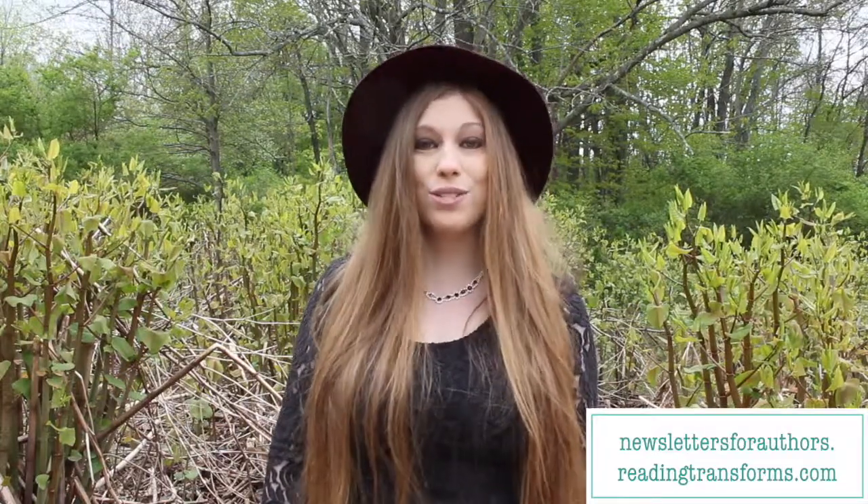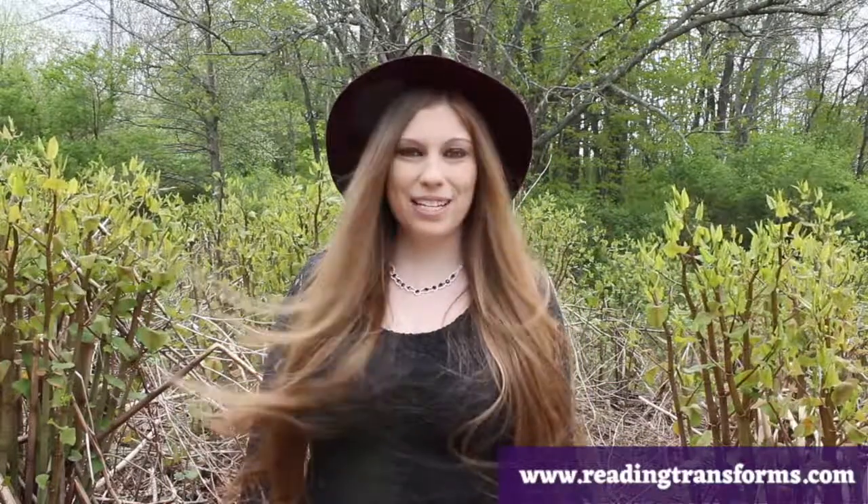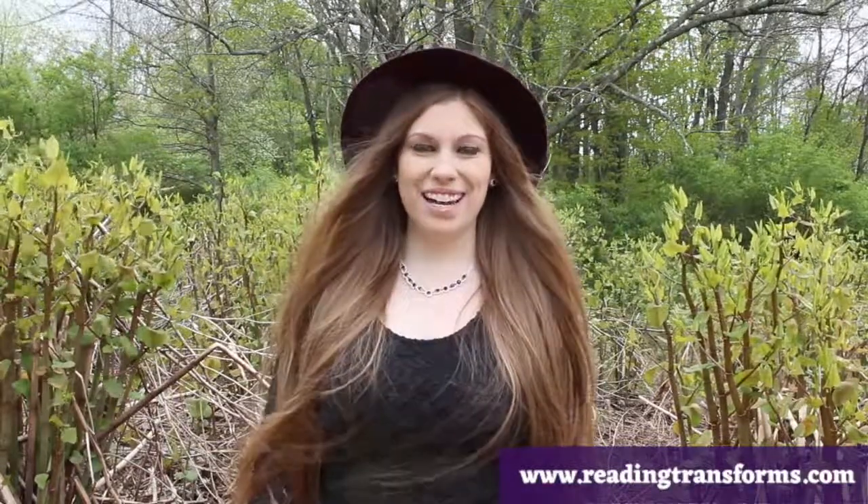For more information, go to newslettersforauthors.readingtransforms.com. I am K.M. Robinson, creator of Reading Transforms and K.M. Robinson Photography. If you absolutely love this, I would love for you to join me at readingtransforms.com, which gives you access to my online courses, my communities, my resources, my tutorials, my videos, my trainings, my free masterclasses, my on-demand mini trainings, and the amazing projects we are working on over at Reading Transforms.